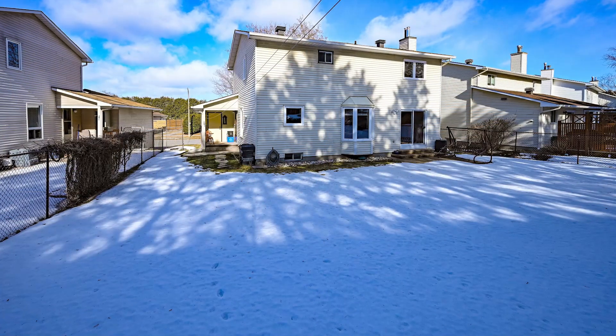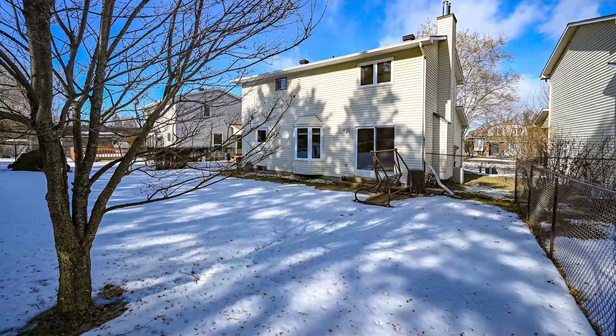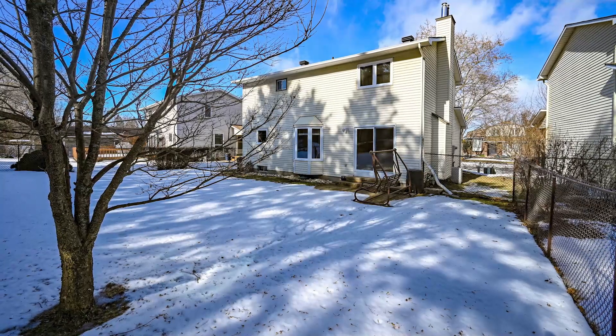Outside, the fully-fenced backyard provides privacy and tranquility with a backdrop of trees and a stone feature, creating a serene oasis. Conveniently located close to schools, parks, and recreation facilities, as well as easy access to restaurants and a future LRT.